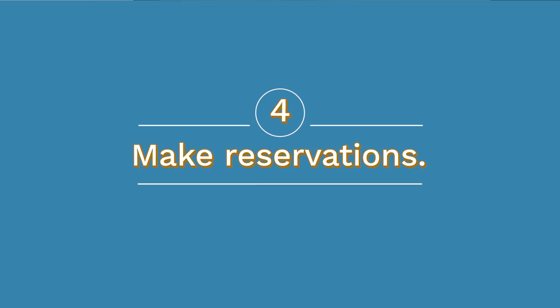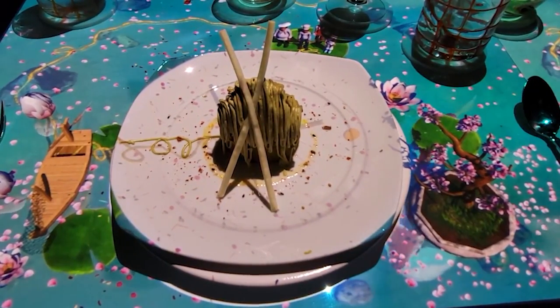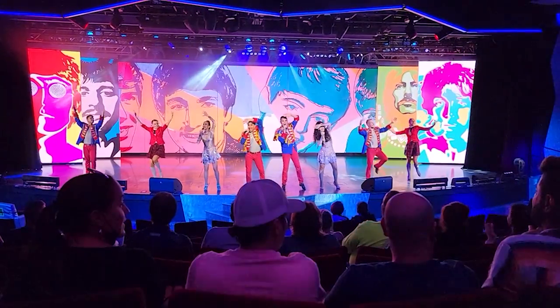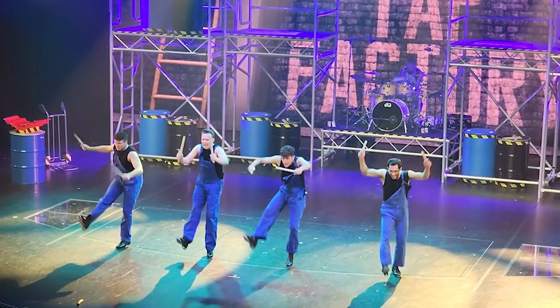Number four: make your reservations. Depending on the cruise you're on, reservations might be nice to have or really necessary to see and do everything you want. If there are specific times you want to enjoy a specialty dining experience, book that right away, either in the app or in person — you might even be able to do it before your cruise. This is true with shore excursions as well. You don't have to book them through the cruise line, but know that they can fill up, so take care of that on embarkation day at the app or excursions desk. This also applies on some cruise lines to entertainment, big theater productions, or other events.